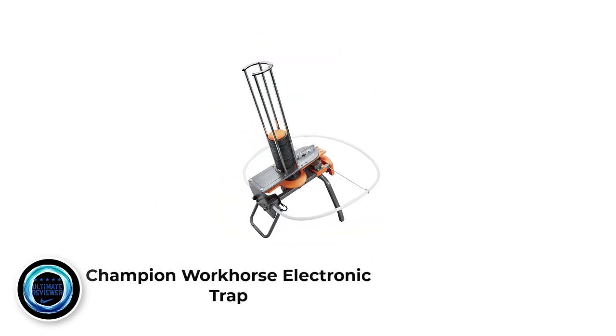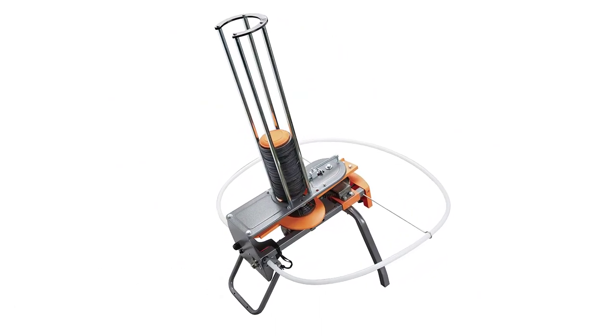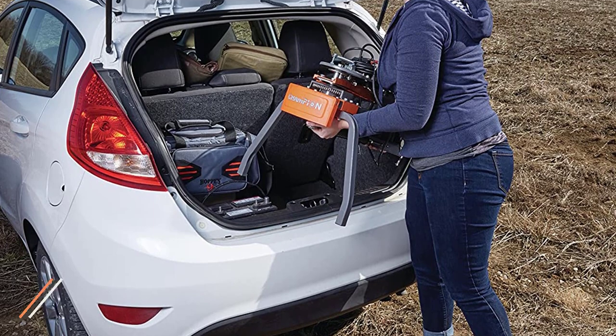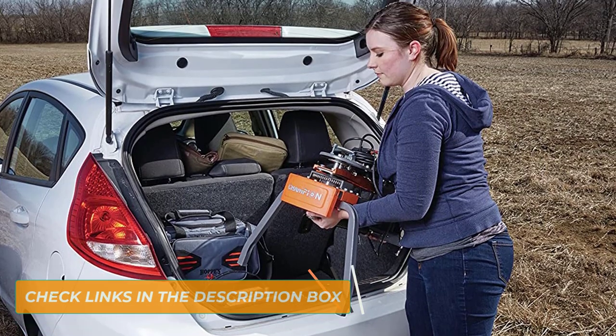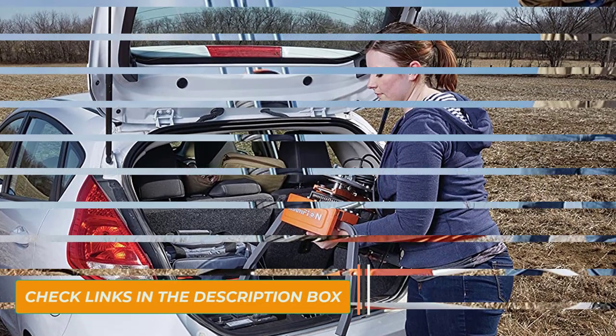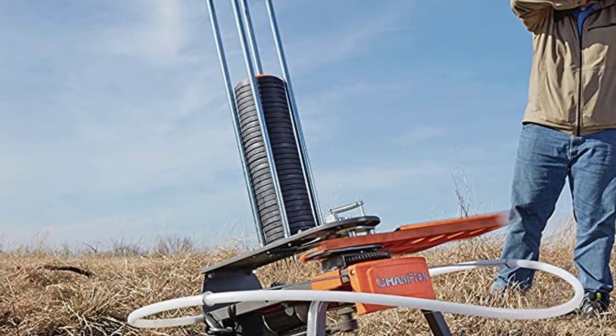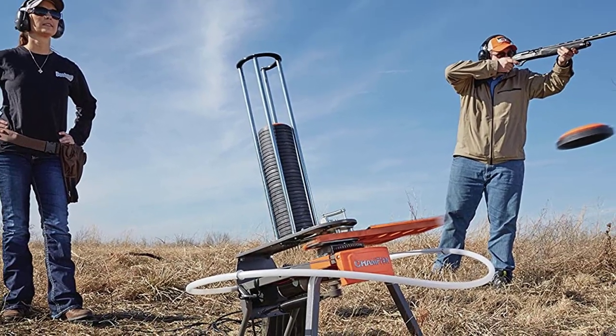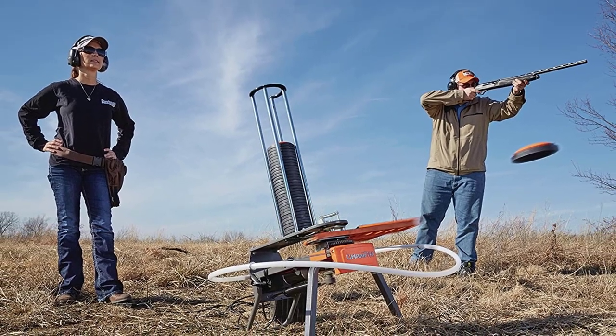Number 3: Champion Workhorse Electronic Trap. Affording an electronic trap was not so easy back in the days — well, not anymore. This automatic trap launcher is what you are looking for without putting a big hole in your wallet. With its large stack capacity, strong launch, fast cycle time, and low price, who wouldn't want to buy it? Workhorse has a maximum capacity of 50 targets, so you can spend more time shooting and less time loading.